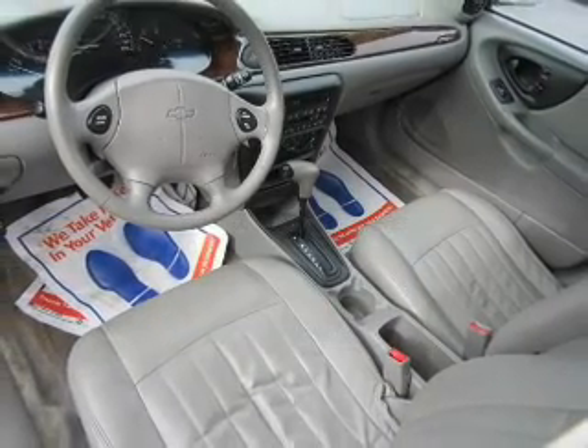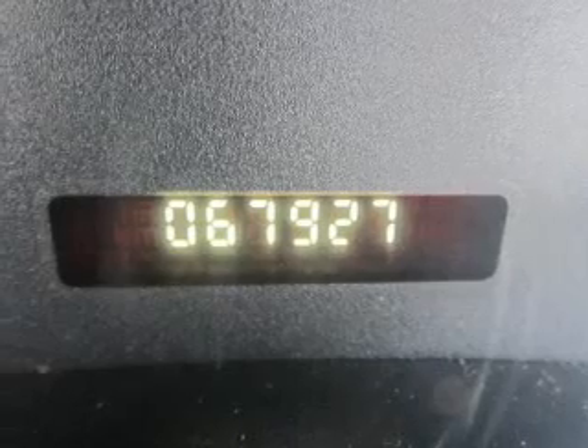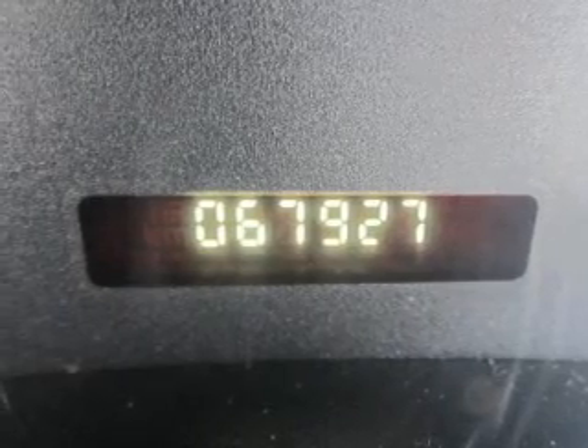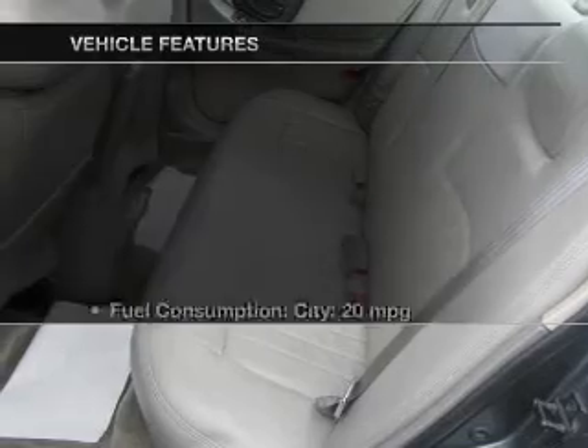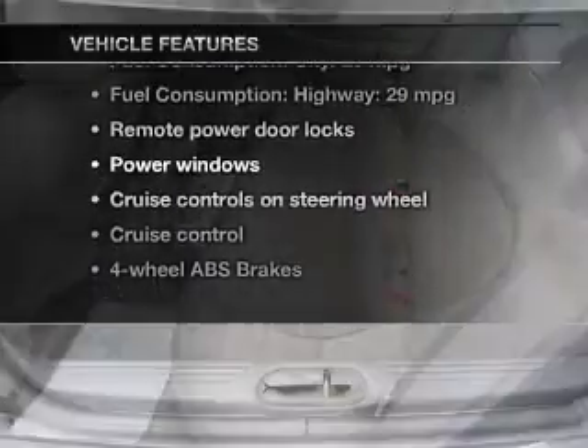The powertrain includes front-wheel drive with a solid six-cylinder engine that responds smoothly to its automatic transmission. You will appreciate the safety feature of anti-lock brakes, and with these notable features, you won't want to miss out on the opportunity to own this amazing ride.